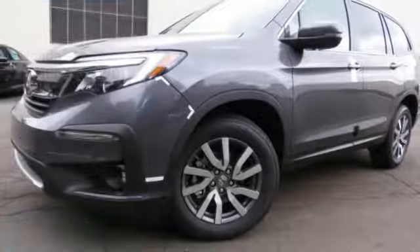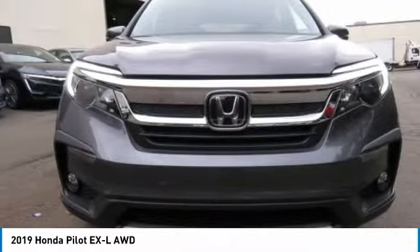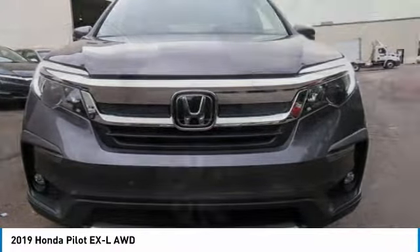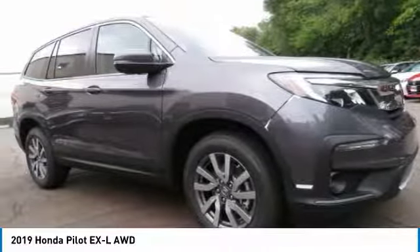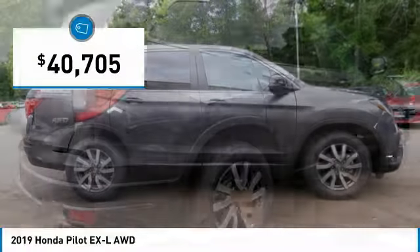In the 2019 Honda Pilot: optimal utility, indulgent interior, powerful performer. You'll be ready for almost anything in the Honda Pilot, and it's priced below $45,000.